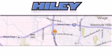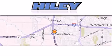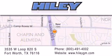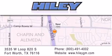Highly Buick GMC is located at 3535 West Loop 820 South in Fort Worth. Our goal is to exceed all of your expectations to ensure that you'll return for future visits.